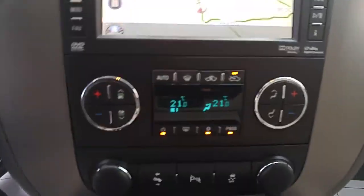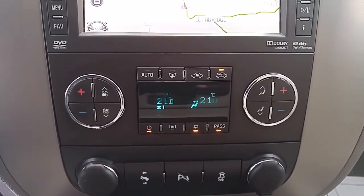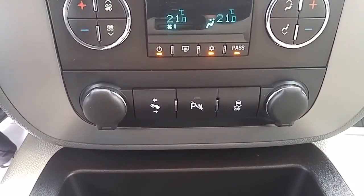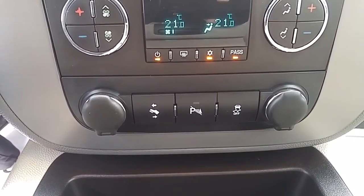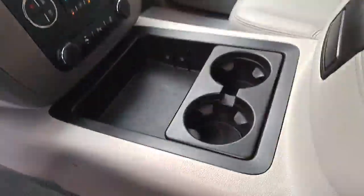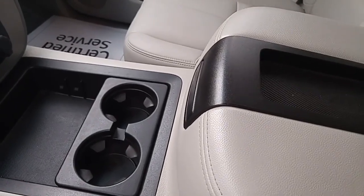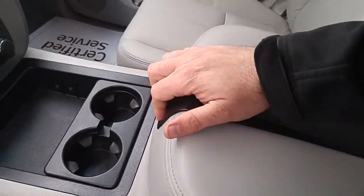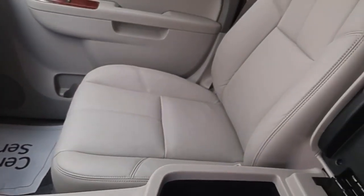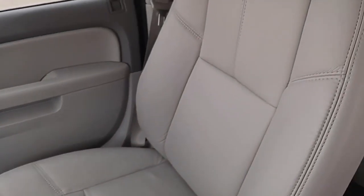Dual zone climate control featuring front and rear window defrost, air conditioning, and mode control. A couple of auxiliary power supplies, power pedal controls, ultrasonic park assist on/off switch, and traction control on/off switch. Looking at the center console, you've got a little storage area, cup holders, and a leather padded armrest in the middle. We also find a USB port, auxiliary power supply, and quite a bit of deep storage — lots of ways to keep your stuff right at your fingertips.